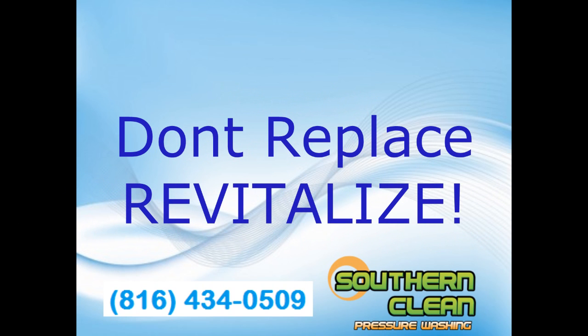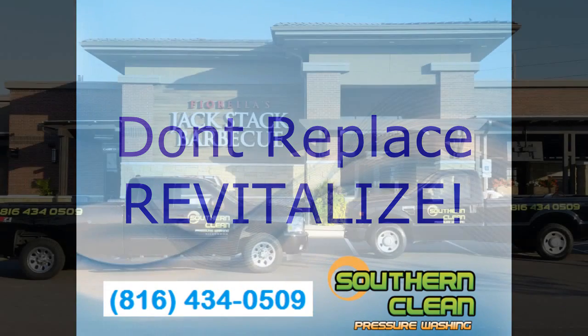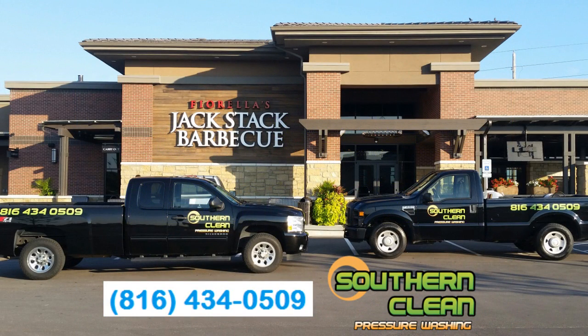And remember, don't replace your roof — revitalize it. Southern Clean Pressure Washing is fully licensed and insured. We have an A-plus rating on Angie's List and also have a completely clean record with the Better Business Bureau.